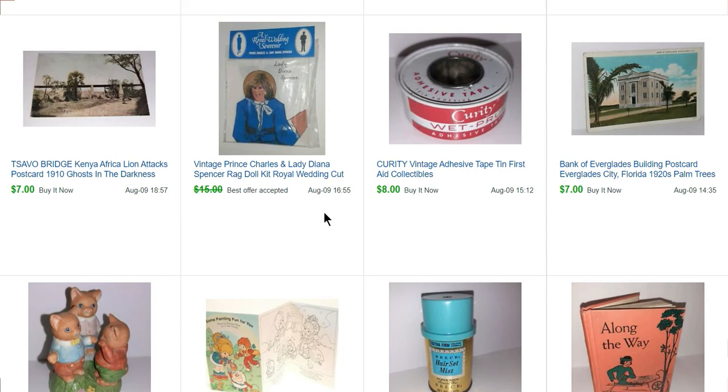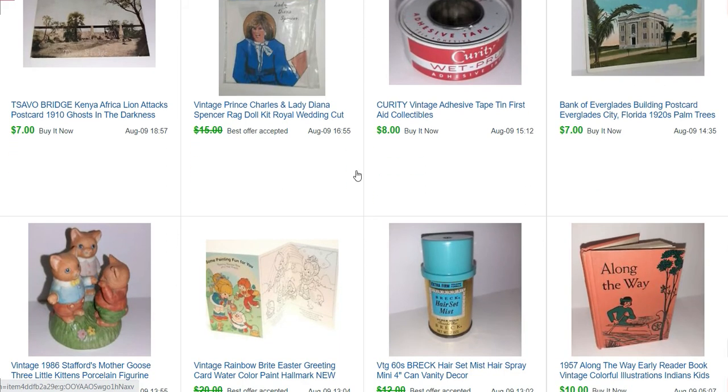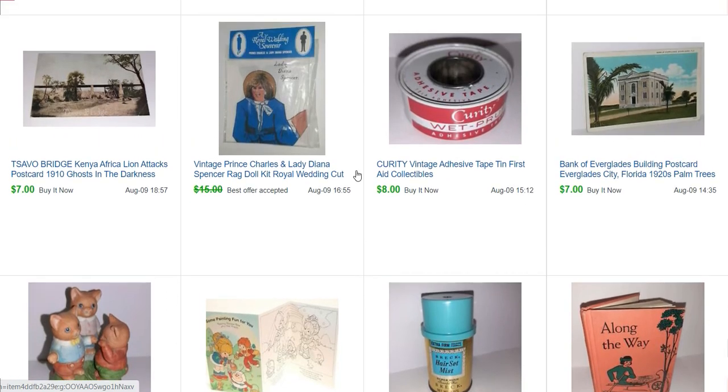This is a Prince Charles and Lady Diana Spencer rag doll kit — very interesting set. It didn't sell because of the Queen's passing; this was before that happened. People just like stuff of the Royals. Here is another postcard — this one I thought was really interesting. The Tsavo Bridge in Kenya in Africa: they made a movie about it called Ghosts in the Darkness where all these lions were attacking the people building the bridge. It's a very interesting story.